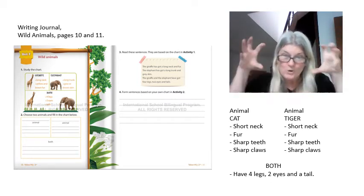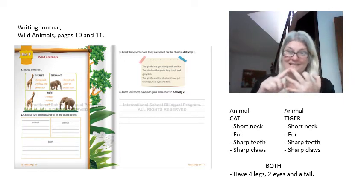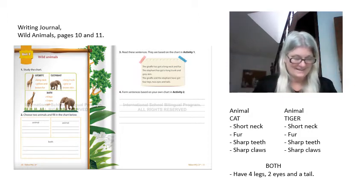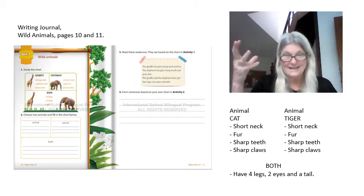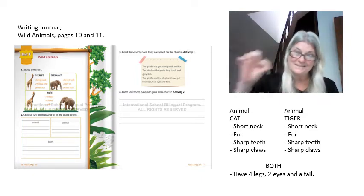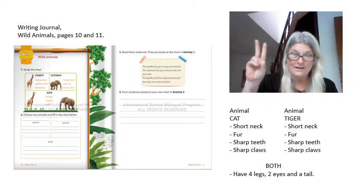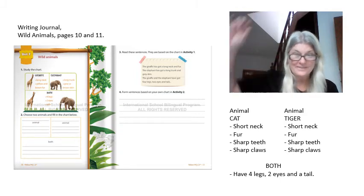The tiger has a short neck, fur, sharp teeth, and sharp claws. The cat and the tiger are alike. Both the cat and the tiger have four legs, two eyes, and a tail.